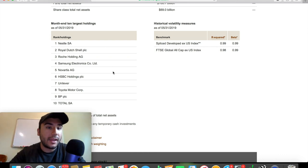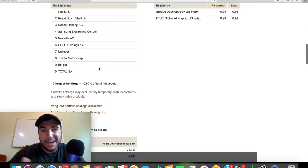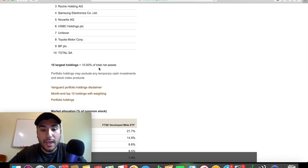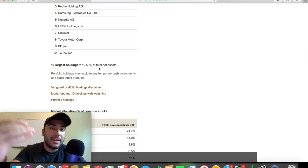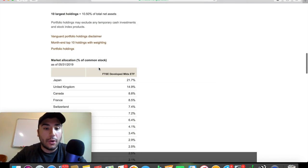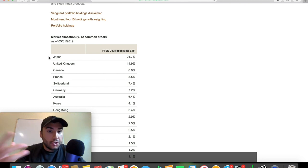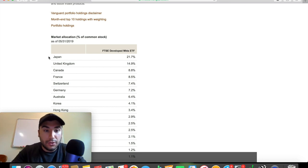The 10 largest holdings at the end of May 2019 include Nestle, Royal Dutch, Roche Holdings, Samsung Electronics, Novartis, Unilever, Toyota, and BP. You may not recognize some of these companies, and that is okay. All you need to know is that there are many, many companies in this fund — it's so diversified throughout all these different companies and stocks.